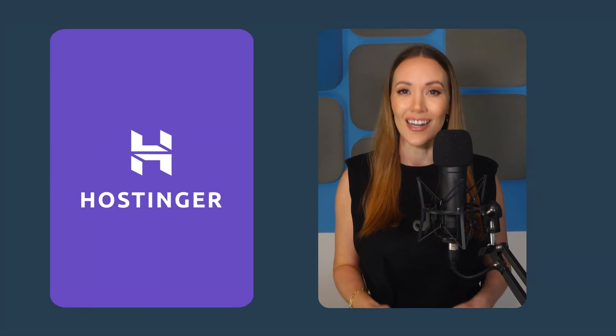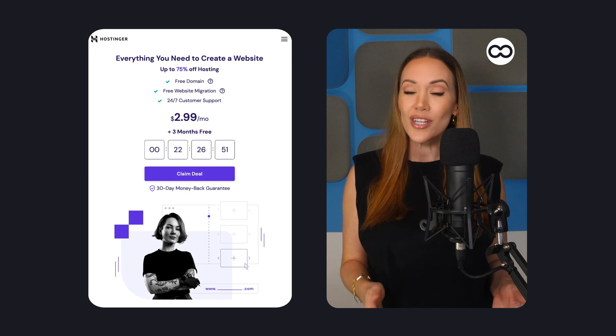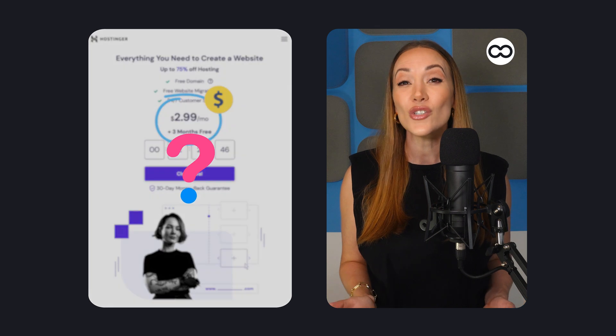Hey, Lisette here for Tooltester. If you're after an affordable and easy-to-use website builder, you can't overlook Hostinger, formerly known as Iroh. While better known for its hosting services, Hostinger's Web Builder stands out for being one of the cheapest in the market. But does it actually deliver?